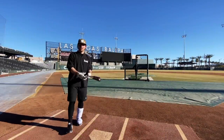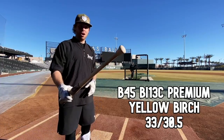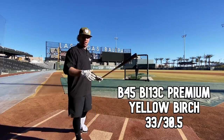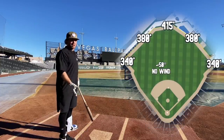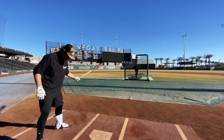Starting off with the B45 — this has a really interesting knob, almost like a no-knob, kind of flares in like a bone saber type of knob. I've actually never swung a B45 before but I've heard excellent things. Really big dimensions here at Las Vegas Ballpark, high elevation, really thin air — let's see if the B45 can put a couple out of here.